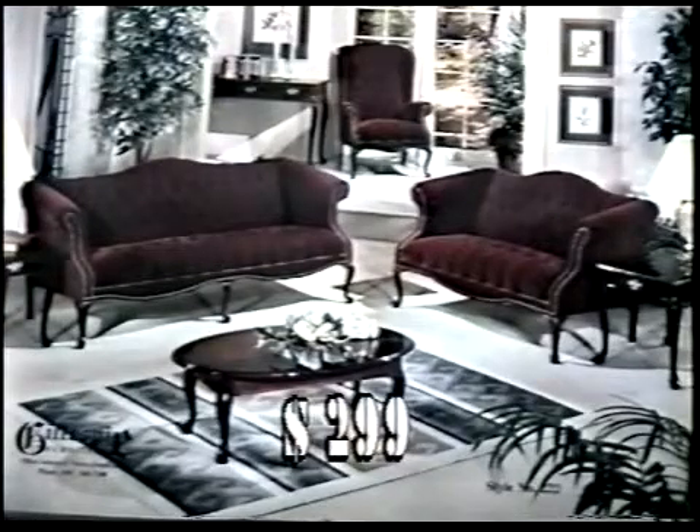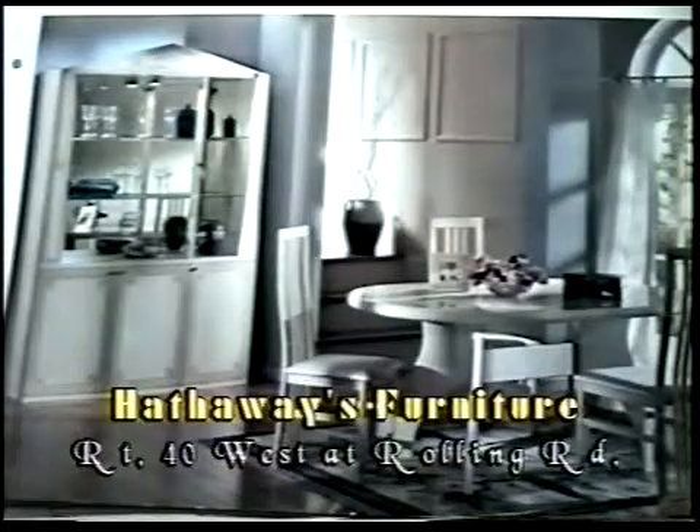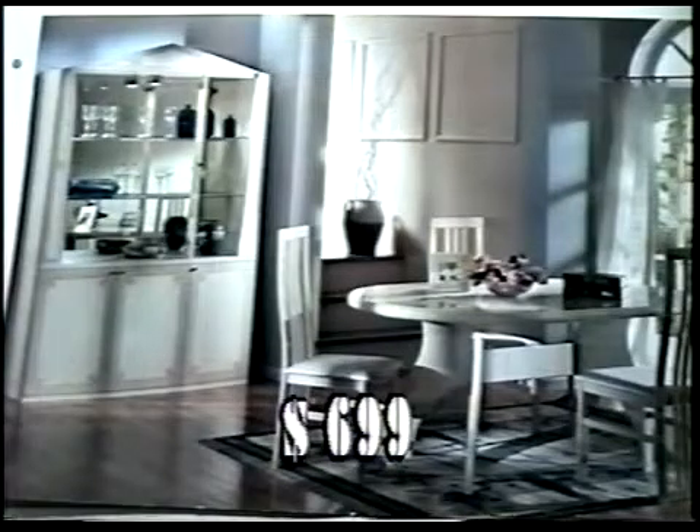Okay, this here looks like Louis XIV coming in. Well Greg, that's Queen Anne's styling, and that's a terrific value. That sofa you're looking at in Burgundy is $299 here at Hathaway's. How can you go wrong with that? I wouldn't know, because I've never shopped for that kind of furniture. Greg, what we've got here is a terrific contemporary dining room imported from Italy, and this is a five-piece dining room set for $699.